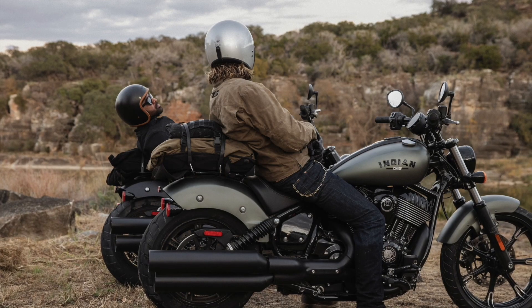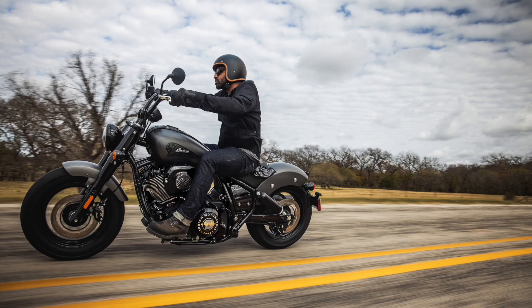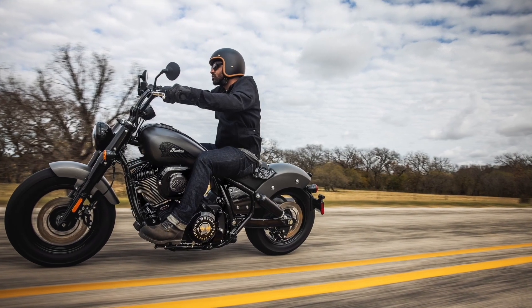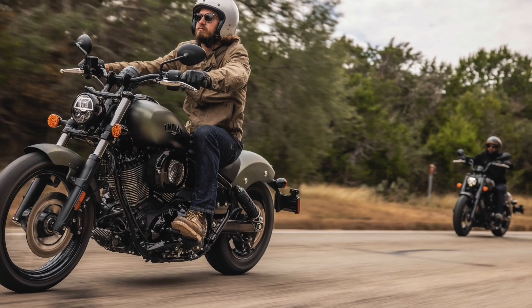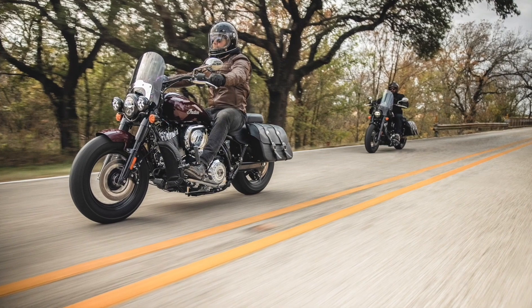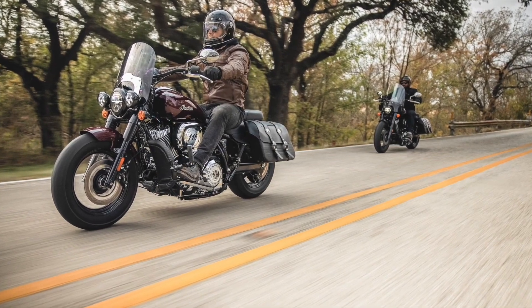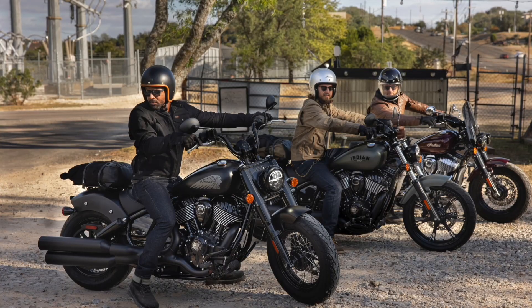Featuring a short wheelbase of 1,626 millimeters, a low seat height of just 662 millimeters, and a wet weight of a claimed 304 kg, Indian's goal for the updated Chief was to make it one of the more approachable bikes in a class of heavyweight behemoths. The new bikes definitely look like they've slimmed down a ton in their quest to shake the image of the big-bore Indian range being a grandad's bike.